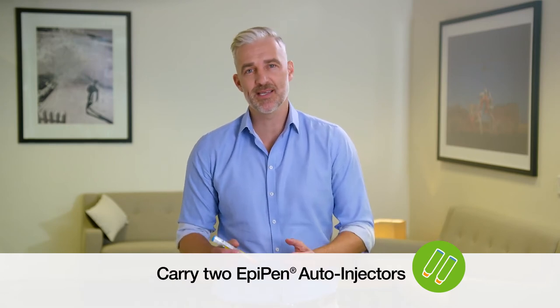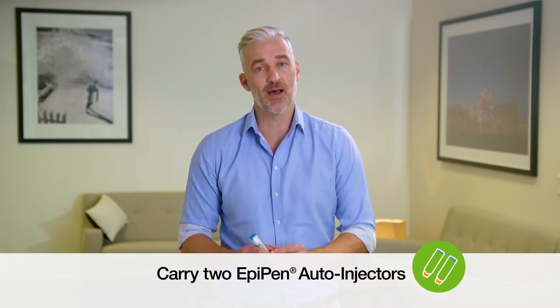It's important to always carry the EpiPen auto-injectors with you, and to use at the first sign of a severe allergic reaction. Remember to carry two EpiPen auto-injectors, just in case additional adrenaline doses are required.